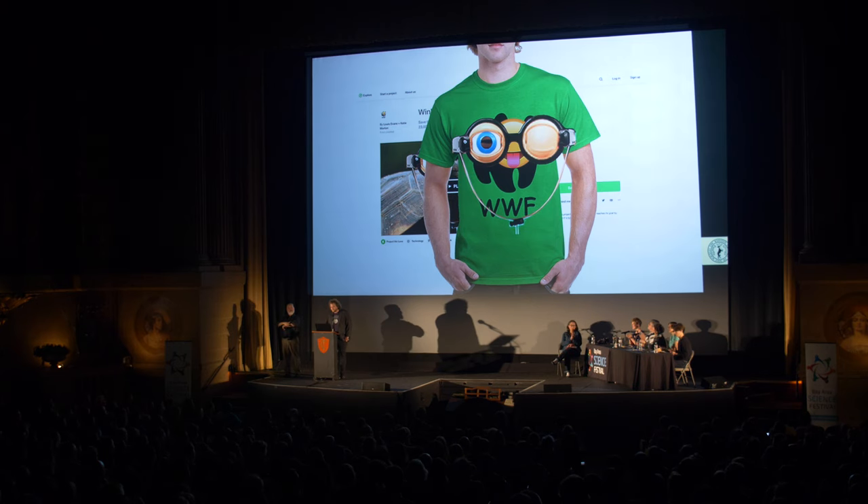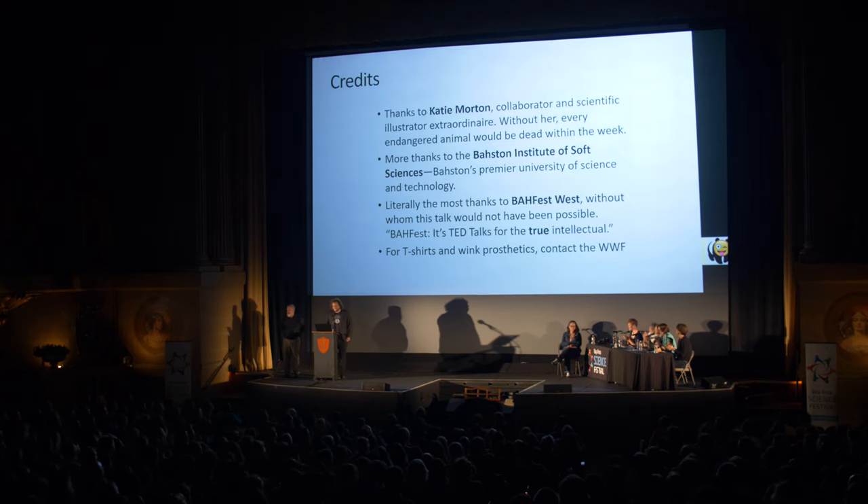Thank you. And especially thanks to Katie Morton. Without her, every endangered animal would be dead in a week.